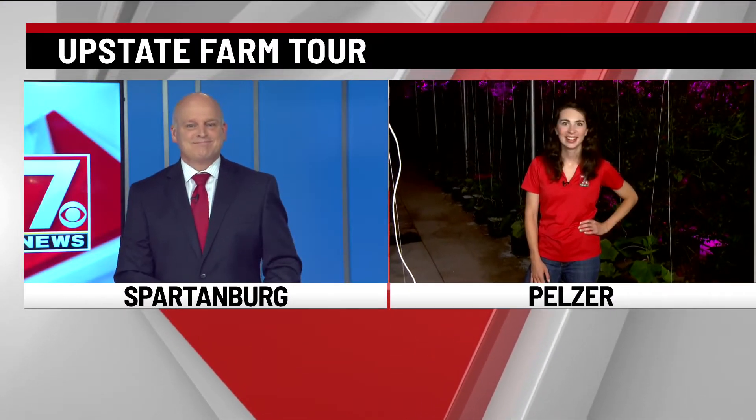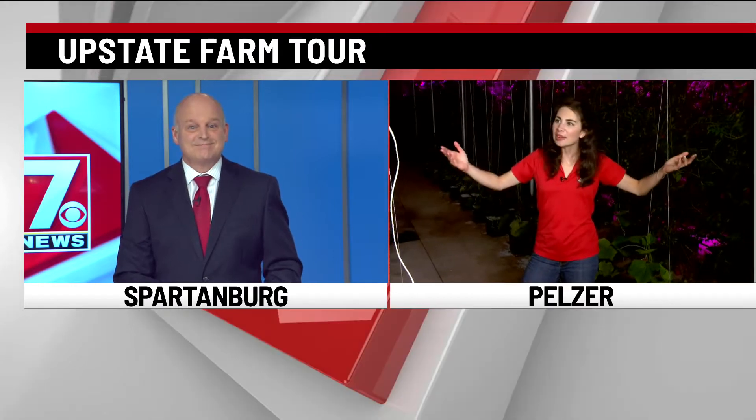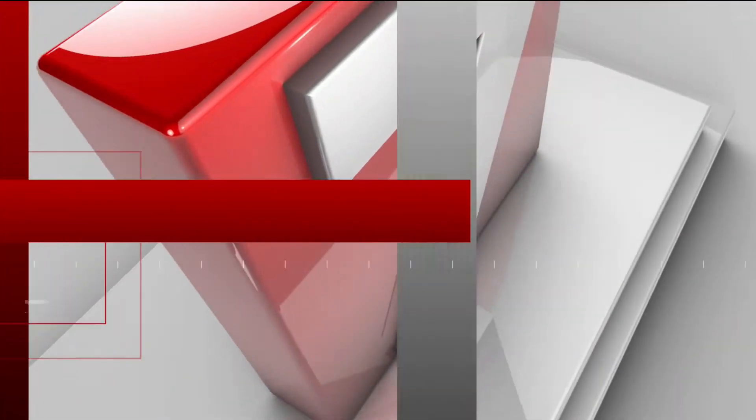Good morning, Christine. We are giving you a full five days to plan your weekend. The 13th is when you want to go on that Upstate Farm Tour. There are 12 farms, including right where we are this morning — Hurricane Creek Farms. I am blown away.